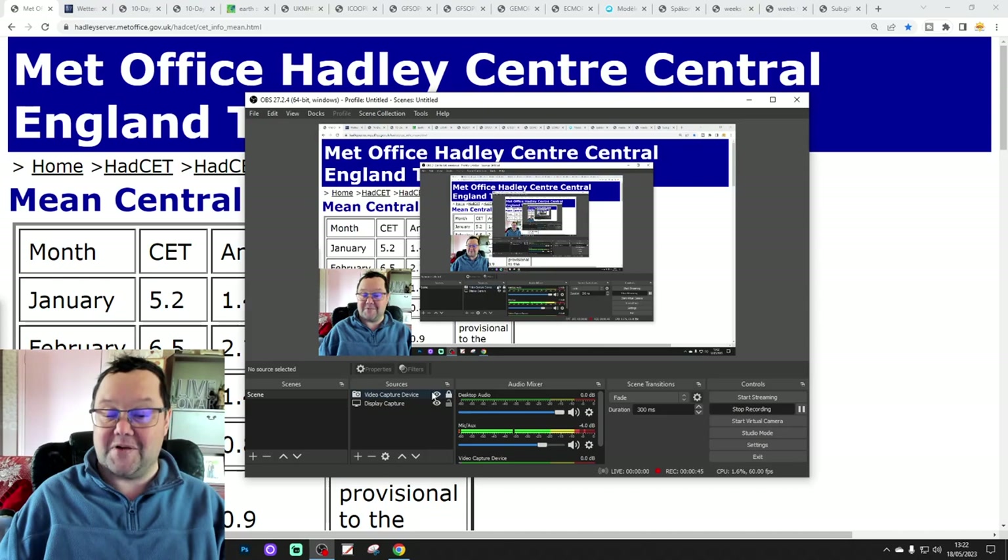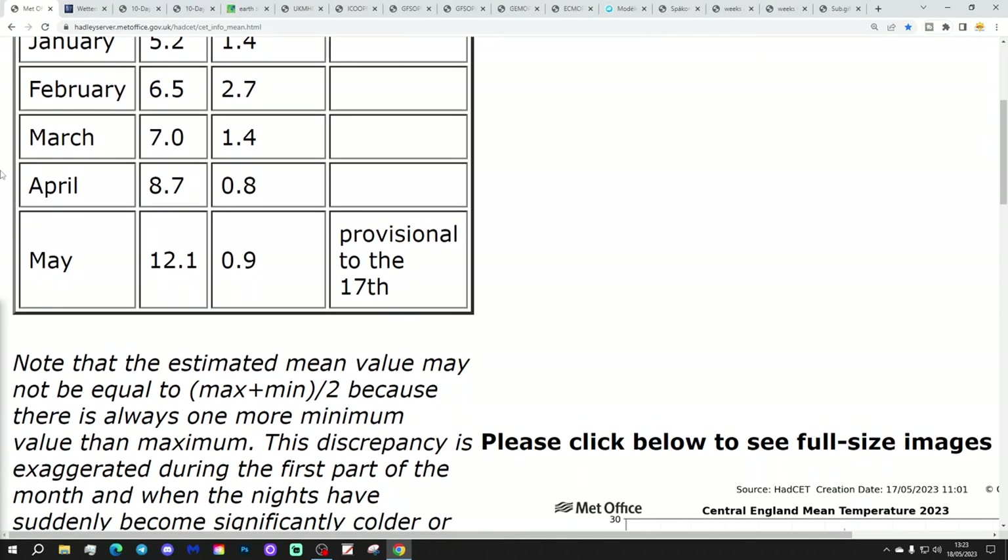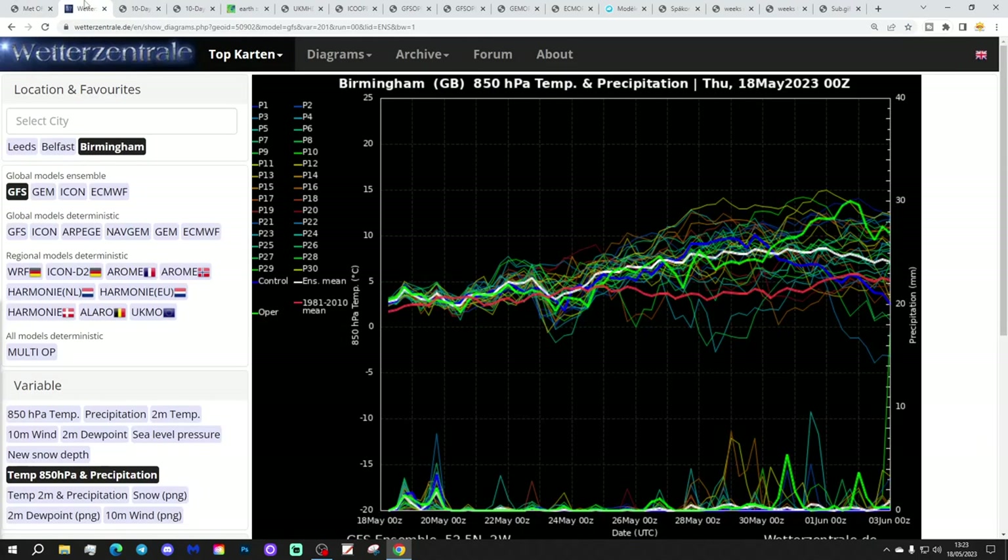Have a lovely Thursday. I'm going to start off with CT. The sensing temperature has now ticked down to 12.1 — that's just 0.9 of a degree above average. That's as of yesterday, the 17th of May. I think that's about as well as it's going to get, and that should start ticking up from now onwards.